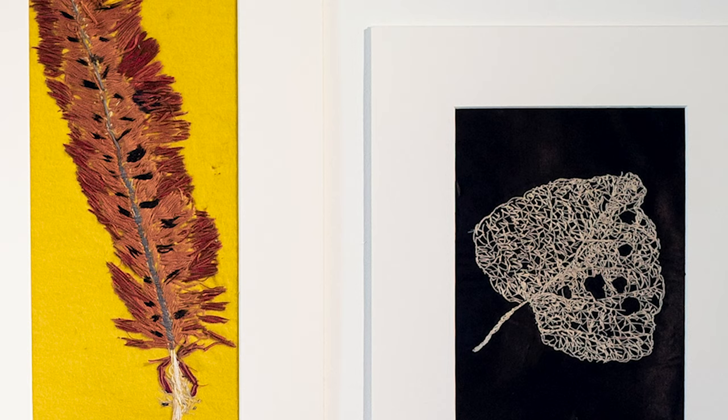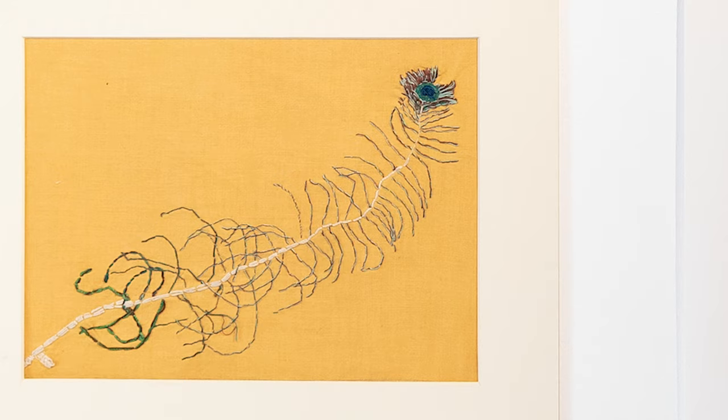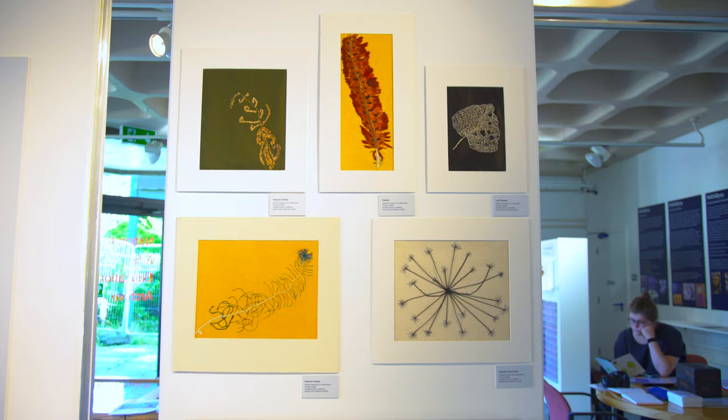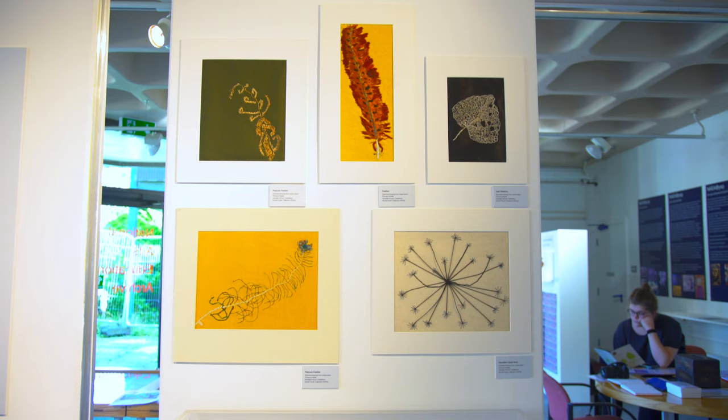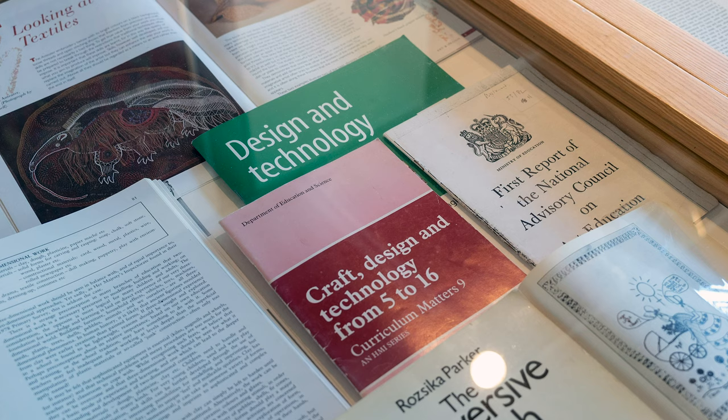What we have here are the pieces of work that the children drew. Although they're in textiles — in thread, on fabric — they are not embroideries, they're not embellishments. They're children looking at, closely observing, and then recording the things that they see. It's very common for them to work from natural form, and here we've got feathers, seed heads, and leaves — brilliantly observed and recorded.